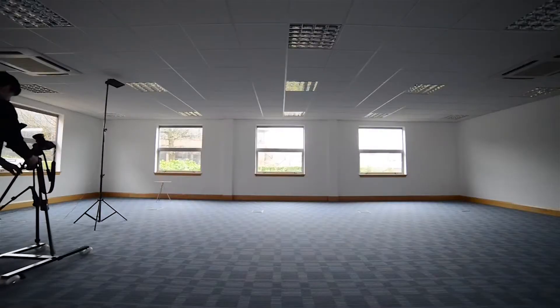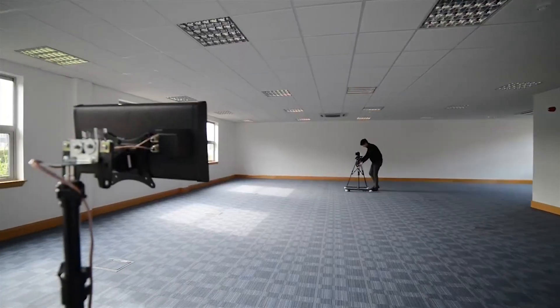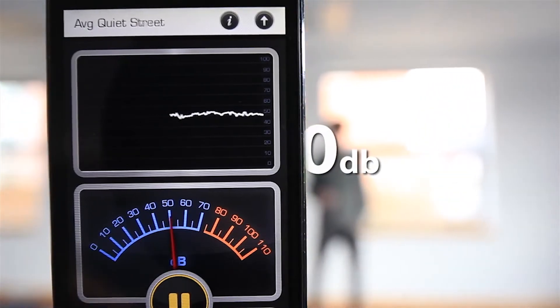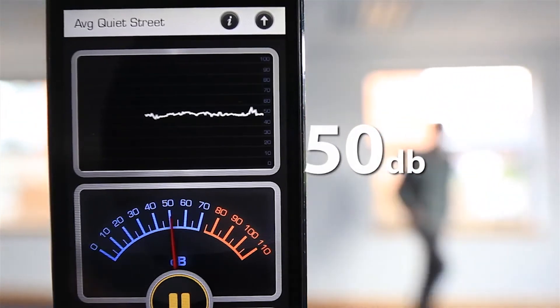While the camera is anywhere within the room but not directly in the speaker's path, the meter measures the environment at 50 decibels. That's equivalent to a typical quiet living room.